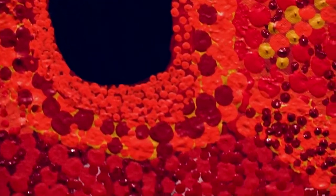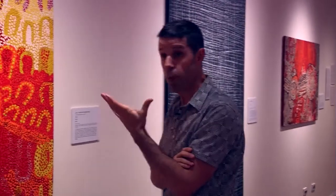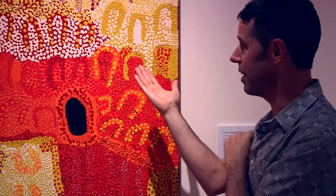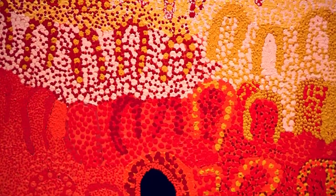It just shows the ability of Aboriginal artists to push art in different ways and to be expressive — to create these dynamic, exciting works. This is pushing into new directions in terms of the palette, the colour, and just the confidence of the artist in the application of the dots.